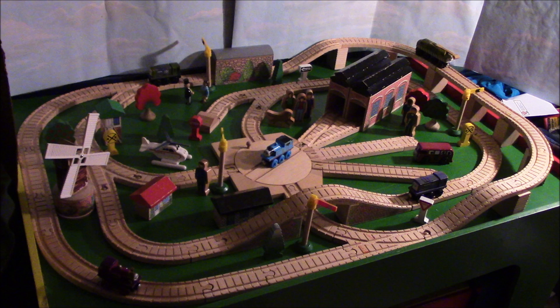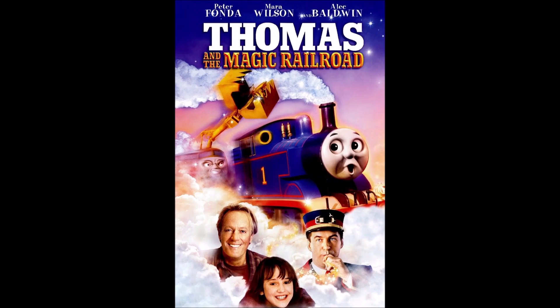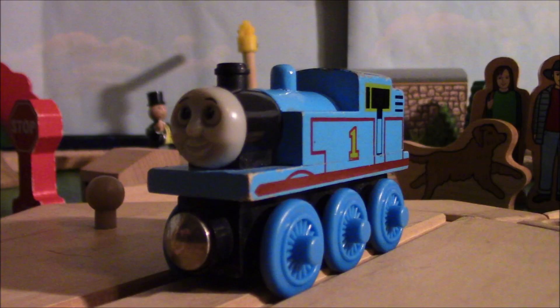This item was sold exclusively at Zany Brainy stores in the year 2000 to coincide with the release of Thomas and the Magic Railroad, the movie this set is based off of. The vehicles this set came with were Thomas,